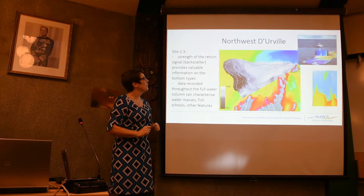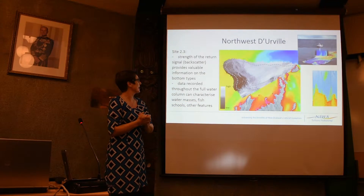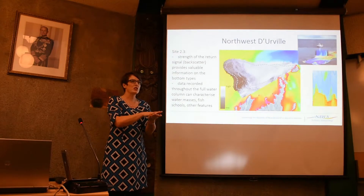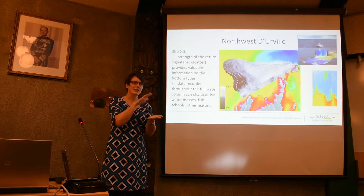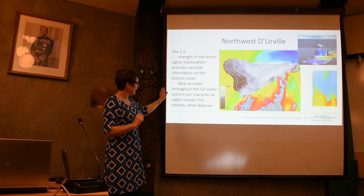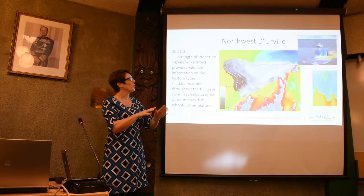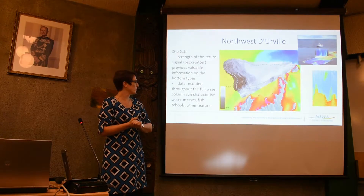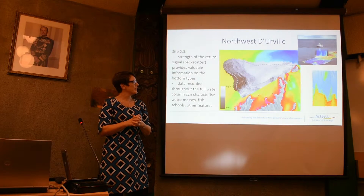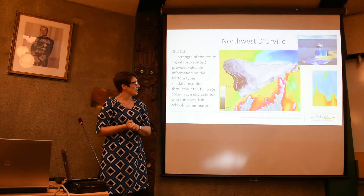The scatterers returning from the seafloor are called backscatter, and give us information on the type of bottom. If the sound hits something soft, the return is weaker; if it hits something hard, it returns faster. This allows us to characterise the sediment as soft, likely muddy fine-grained sediment, or hard coarse cobbles. Generically in this region we get a lot of white and grey returns indicating we're looking at a coarse, hard substrate in Site 2.3.